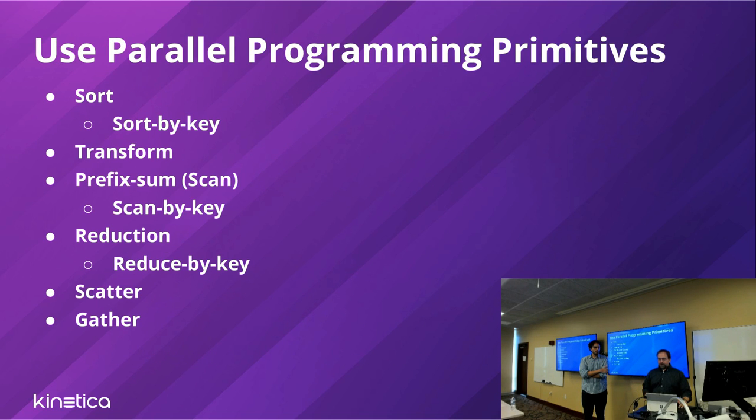GPU programming requires a different way of thinking — there are no for-loops. You map everything into parallel programming primitives. You can think of a kernel as the body of a loop, but the loop is scheduled across the GPU. When writing processing kernels, we stick to parallel primitives: sort, transform, prefix sum, scan, reduction, scatter, gather. When computing aggregates or joining data, we always think about these primitives and how to use them to best process the data.